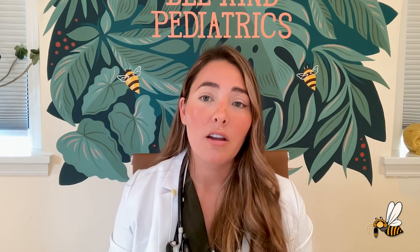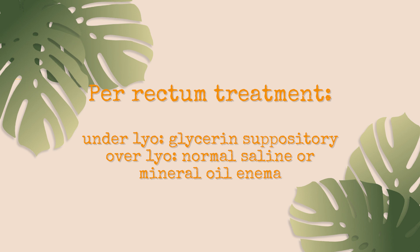The appropriate per rectum treatment depends on the child's age. For children less than one year, I usually use a glycerin suppository. For those over one year, I move away from glycerin suppositories and usually recommend a normal saline enema or a mineral oil enema. I try to avoid fleet or sodium phosphate enemas in children — especially those less than two years old — and those with a history of renal failure, because phosphate can be absorbed by the bowel leading to high phosphate levels in the blood, which can be dangerous. So: glycerin suppository for under one year, normal saline enema for one to two years, and either normal saline or mineral oil enema for those older than two.